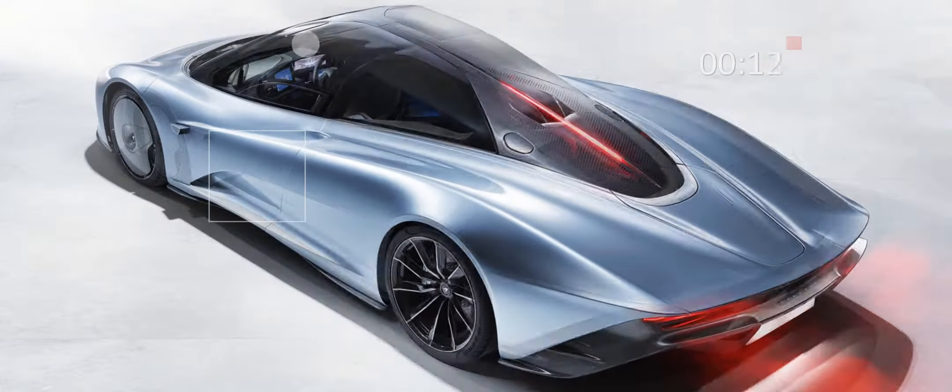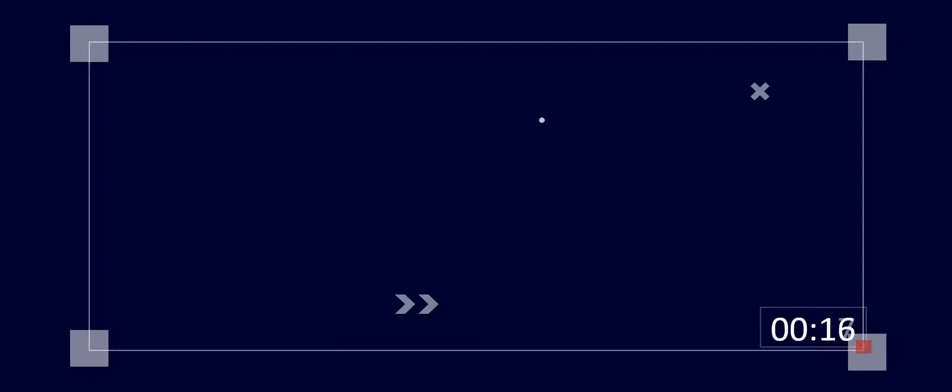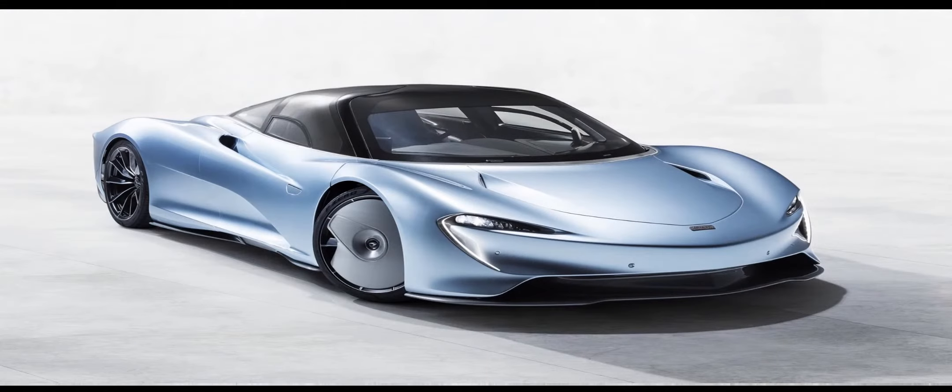This is the 250 mph McLaren Speedtail — the car formerly known as BP23 and likely forever known as the spiritual successor to the F1. Three seats, stratospheric top speed, and a price tag that's similarly out of this world.